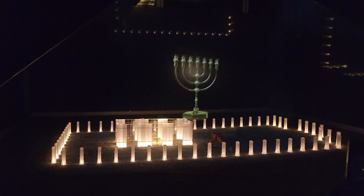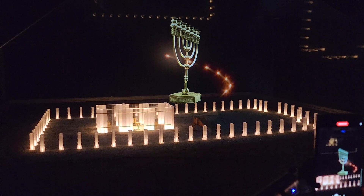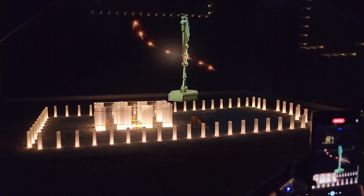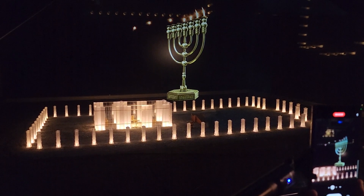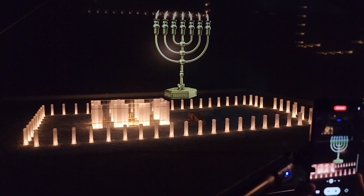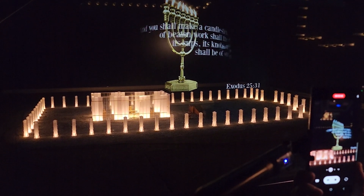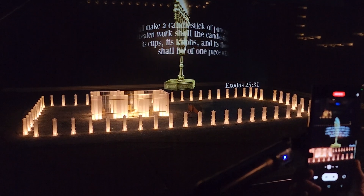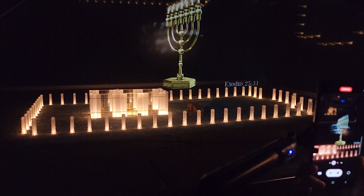Every evening, the candles of the seven-branched menorah — which stood in the south across from the table — were kindled. The menorah was made of a single piece of solid gold and ornamented with flower-like cups, buds, and blossoms. At the tip of every branch was a receptacle into which pure olive oil was poured. Ever since, the menorah has been one of the symbols of the Jewish nation.